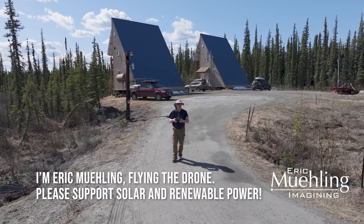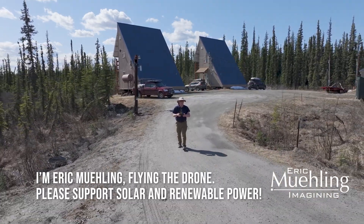I'm Eric Meuling, flying the drone. Please support solar and renewable power.